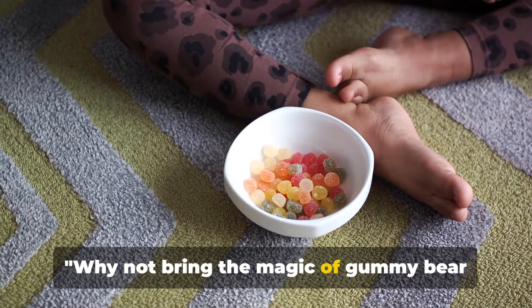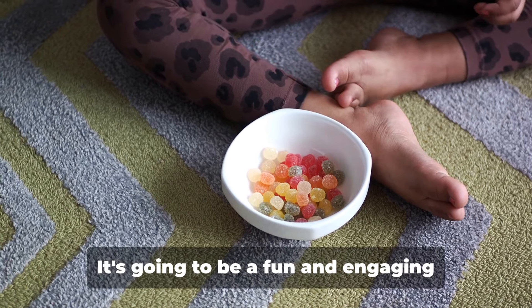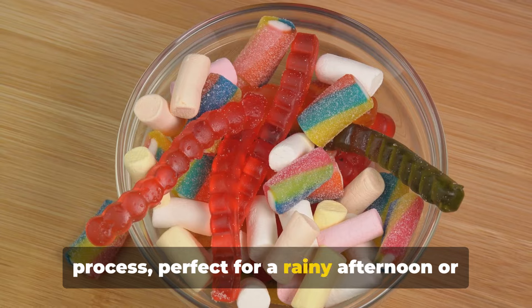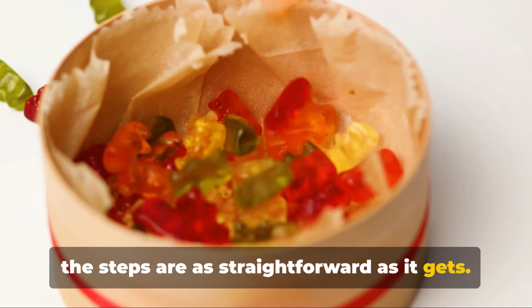Why not bring the magic of gummy bear creation into your own kitchen? Let's dive into a simple and safe recipe that you can try at home. It's going to be a fun and engaging process, perfect for a rainy afternoon or a family bonding session. The ingredients are easily available and the steps are straightforward.